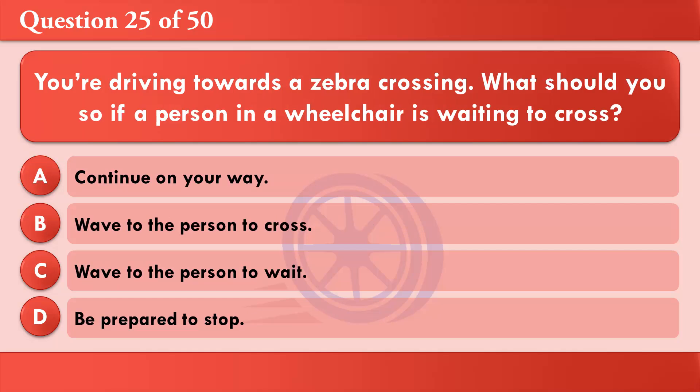You're driving towards a zebra crossing. What should you do if a person in a wheelchair is waiting to cross? A: Continue on your way. B: Wave to the person to cross. C: Wave to the person to wait. D: Be prepared to stop. The correct answer is D: Be prepared to stop.